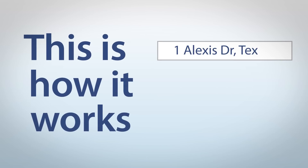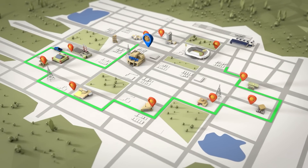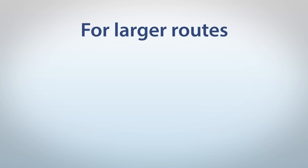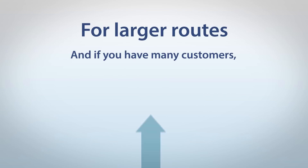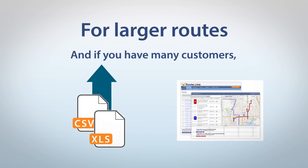This is how it works. Just type your addresses into our system and click Optimize Now. You'll get an optimized route in seconds. For larger routes and if you have many customers, just upload your spreadsheet and we'll plan a route for all your addresses at the same time.